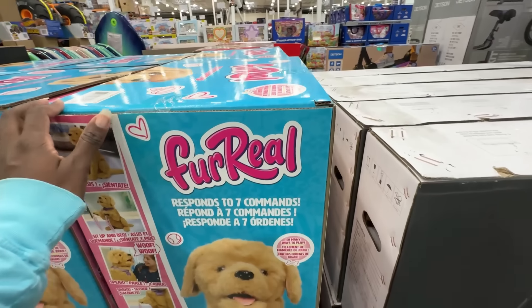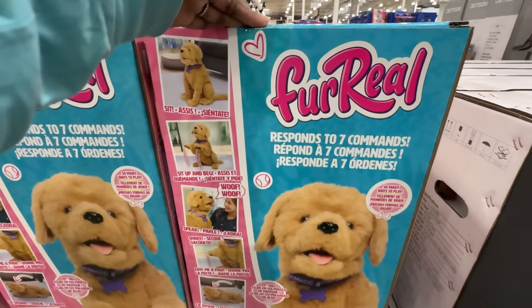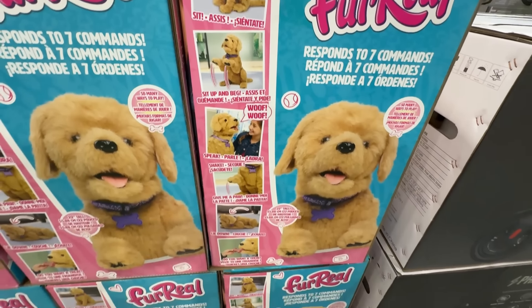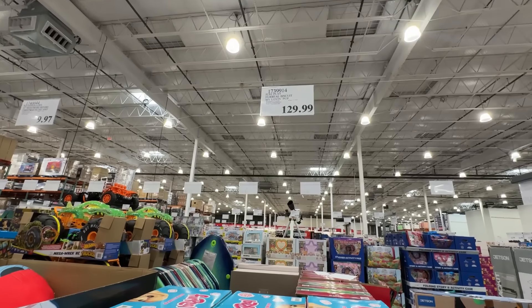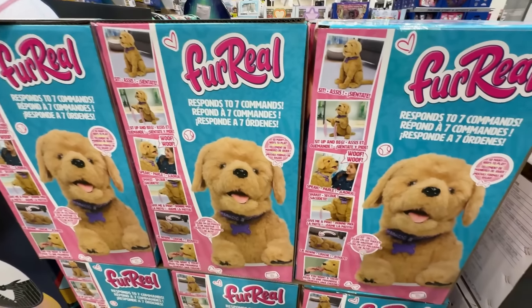This For Real Dog responds to seven commands, it barks, it's almost like a real dog. I'm really thinking about getting it for my girls since they want a dog so bad, but we're just not a dog family. This retails for $129.99. Leave a comment down below if anybody has this or knows someone that has it — how well does it work?